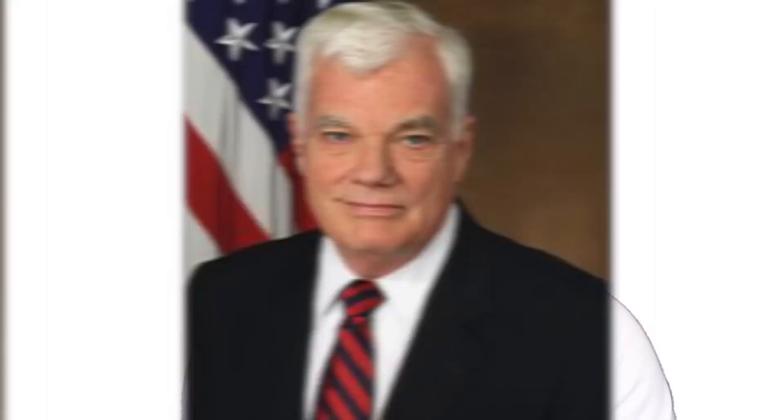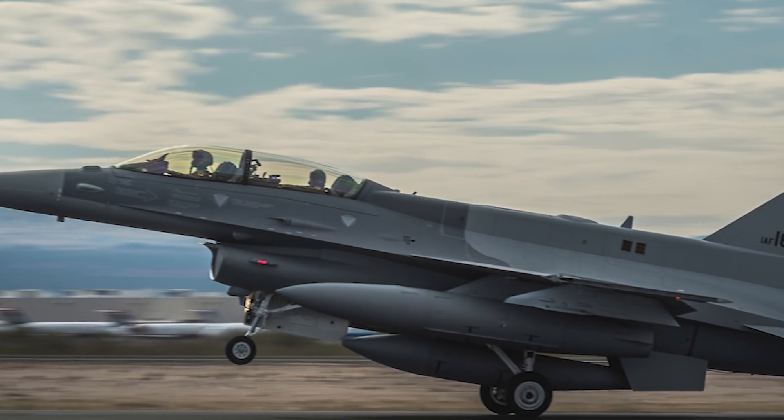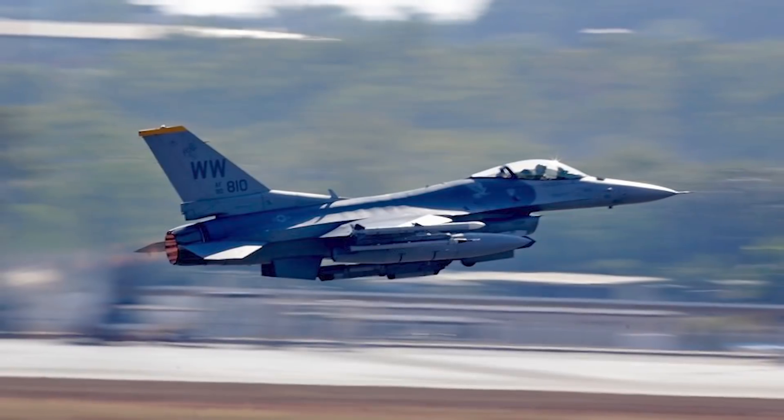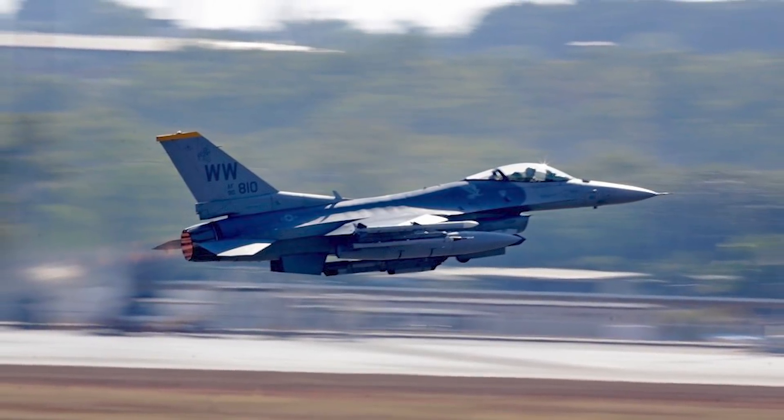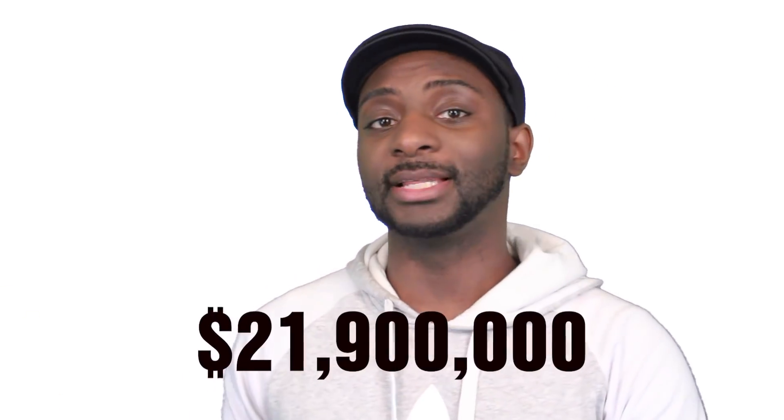The F-16 is the brainchild of Colonel John Boyd, who along with mathematician Thomas Christie and other innovators secured US Department of Defense funding for General Dynamics and Northrop to design a lightweight, agile aircraft. The F-16s were produced from 1973 to 2017 and again in 2019. A total of 4,604 have been built, and the cost will run you approximately 29.1 million US dollars.